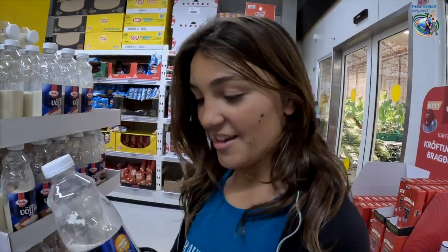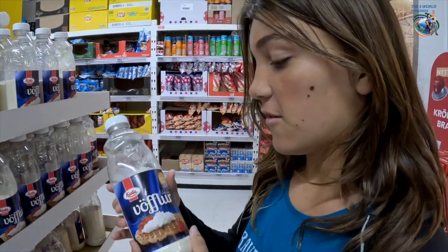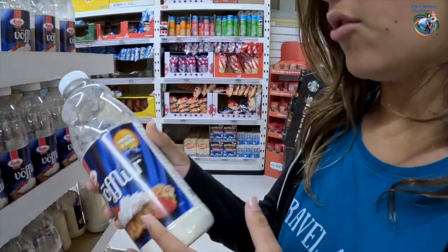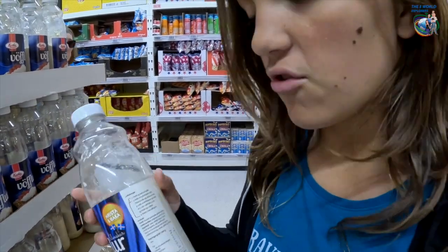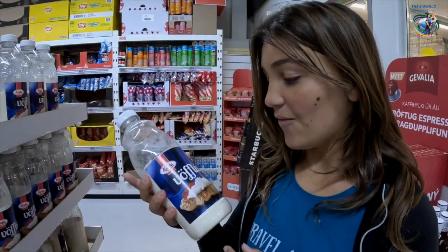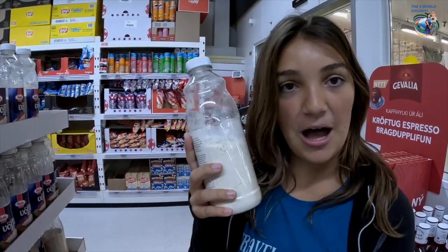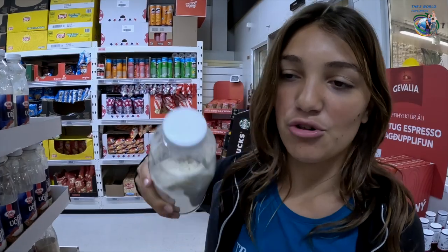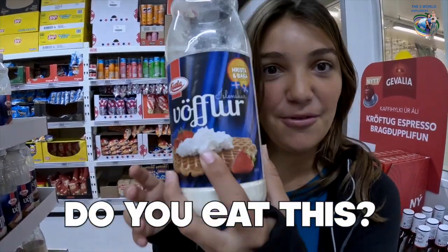Oh my gosh, I just saw a picture on the instructions. Look at this — so this is waffle. It looks like there's just the dry ingredients in here, or just flour. But from what it says, you fill up water or something, then shake it and you have a waffle mixture. Can you believe it? And there's even a flag, so it's from here. You can just have waffle in a bottle! Do you actually eat this from Iceland?